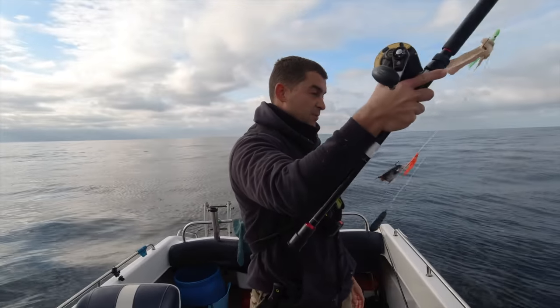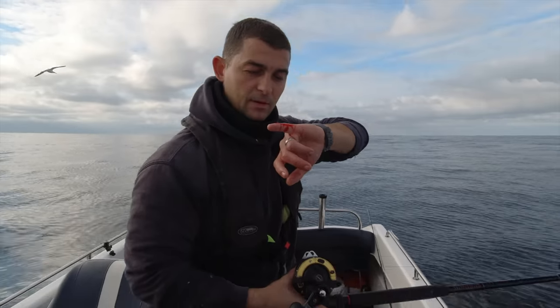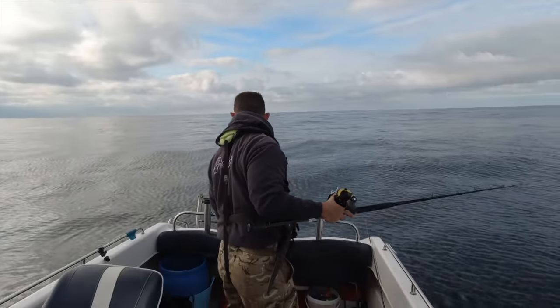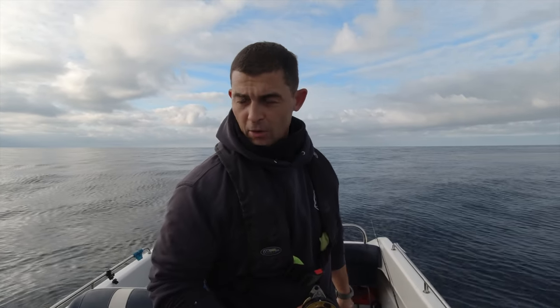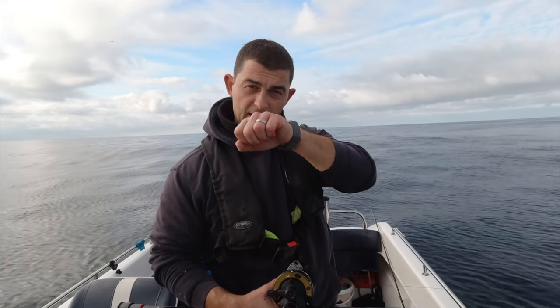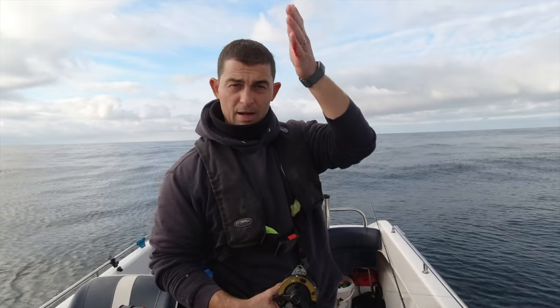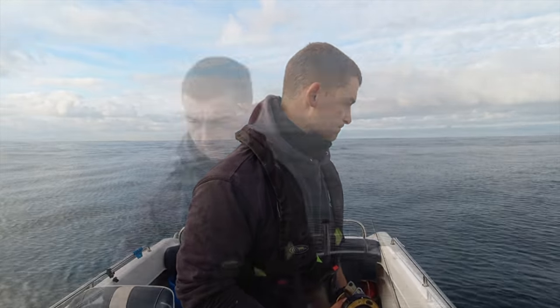The reason I like fresh bait over frozen is it's tougher, stronger and gives a better scent. That last ling cut my finger - you really need to watch out for them because the gill rakers are incredibly sharp. Now all I'm doing is going uptide of the wreck and drifting down onto it, so my bait hits the bottom just on top of the wreck because that's where the fish live.